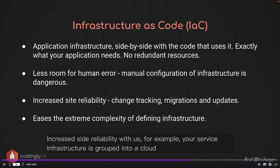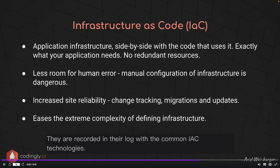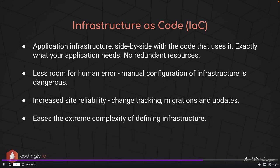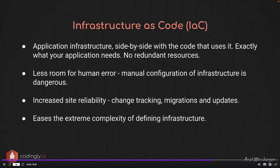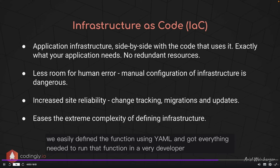Infrastructure as code eliminates misconfiguration risk. With AWS, your serverless infrastructure is grouped into a CloudFormation stack — one umbrella for your application. All resources, events, and changes are recorded and logged. With common IAC technologies, you don't have to take down your entire infrastructure when making a change — these technologies know the current state of your deployment, what needs to be added, deleted, or changed, and apply the required changes for you. Lastly, IAC erases the extreme complexity of defining infrastructure, as we saw when we easily defined a function using YAML.